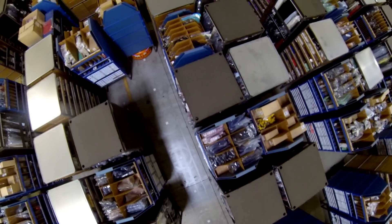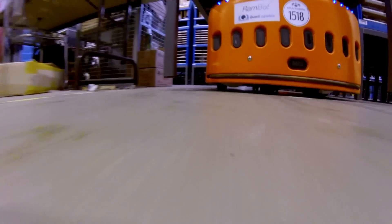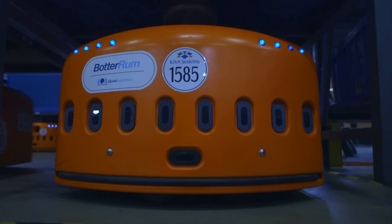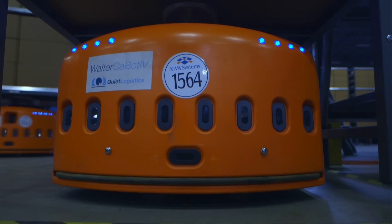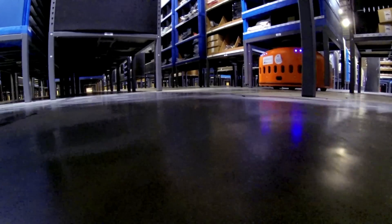There are 100 Keeva robots operating autonomously on the floor, and the Quiet Logistics crew boasts some of the fastest robots in the business: Peanut Botter, Botter Rum, JukeBot, BotBQ, and Walter Cabot IV. Even in heavy traffic, their sensors keep them from colliding.